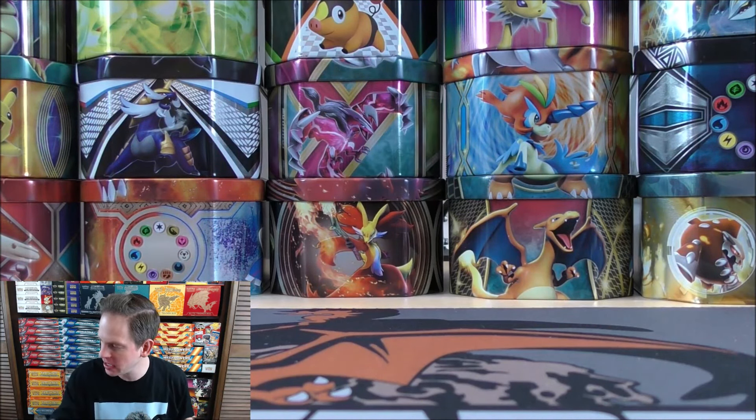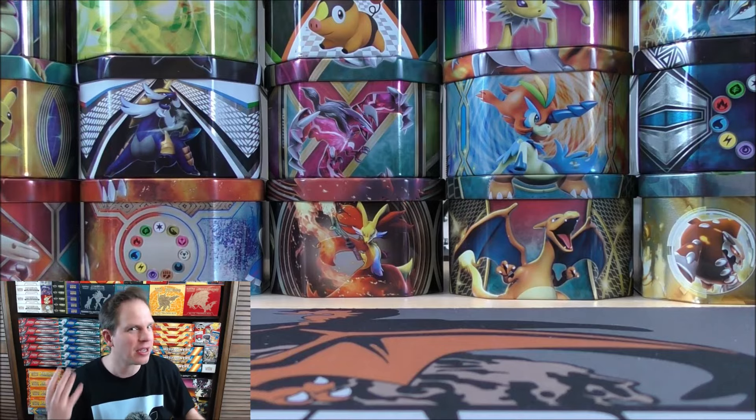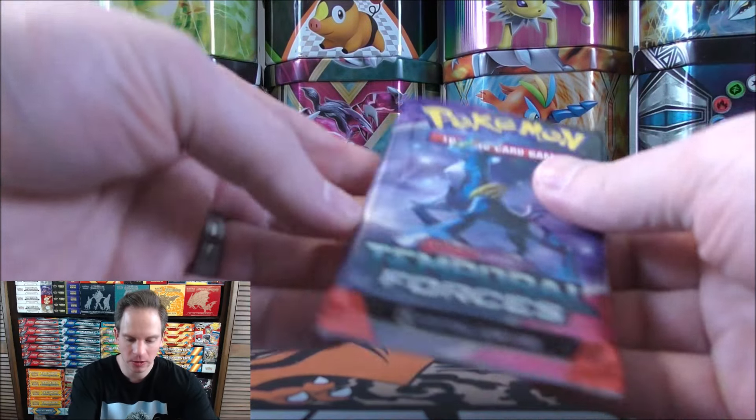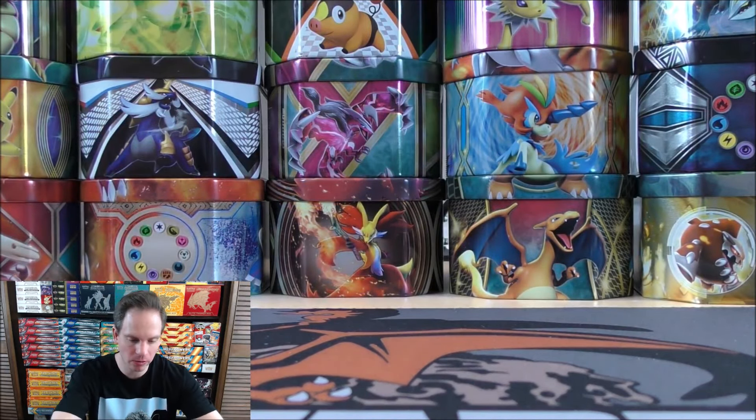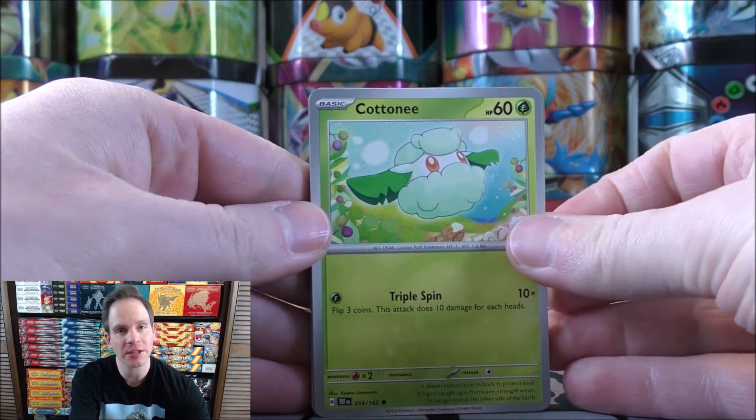There are 15 different Pokemon EX available in this set. Technical rarity-wise — the technical term — double rare. The Cobalion form, Iron Crown, does have a very good ability on it if I was able to pull it as an EX.